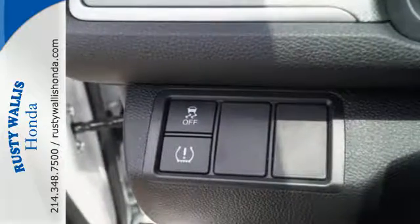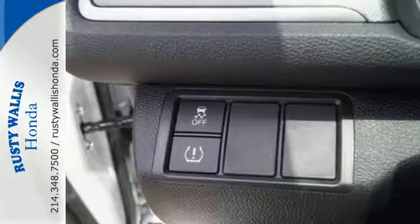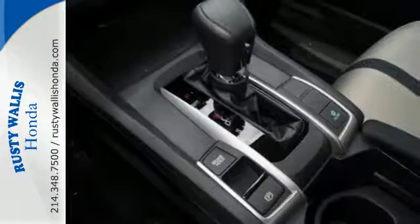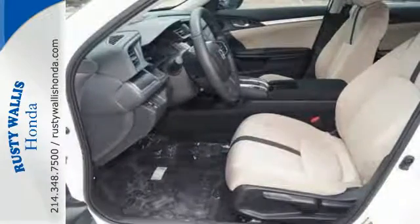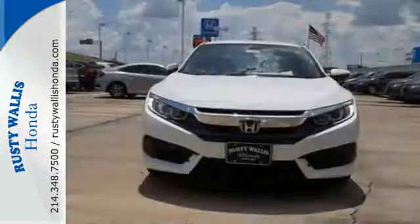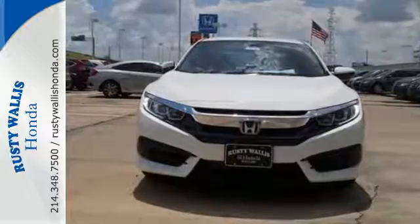Vehicle stability assist with traction control and a multi-angle rear view camera make for a safe drive, and the Eco Assist system makes for an efficient one. Get ready to be amazed. Test drive this wonderful Honda Civic and make it yours today.